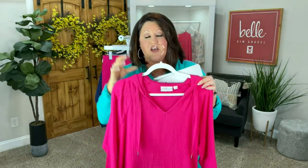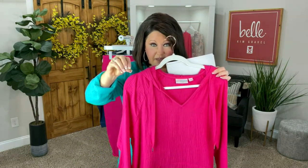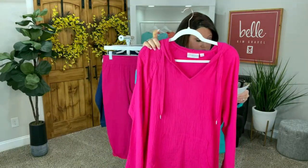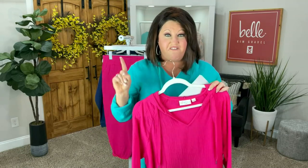I want y'all to know that this is like a $31 and some change savings on this top right here. So if you've been eyeing things in the show and have to pick and choose what you're going to get, this is going to be one of them for sure. This is just reduced today — first time we've presented it at this low price, and there is no reorder on this. You get what you get.